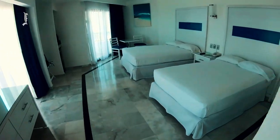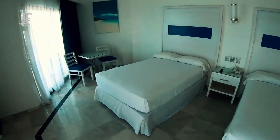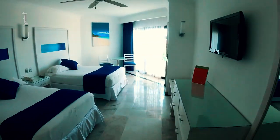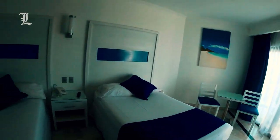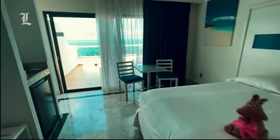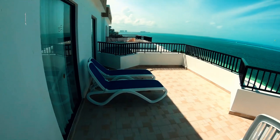Rooms here are simple and islandy, specifically Mykonos-style, with white marble floors and plain white furnishing accented with blue bedding, pillows, and seat cushions. White walls are largely unadorned except for decorative blue strips behind the beds and a few pieces of beach art. All rooms come with wall-mounted liquor dispensers, mini bars, mini fridges, flat-screen TVs, ceiling fans, and large balconies, most of which overlook the ocean.